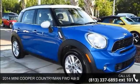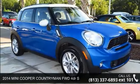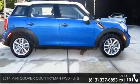Imagine yourself in this 2014 Mini Cooper Countryman. This may be the set of wheels you've been looking for.